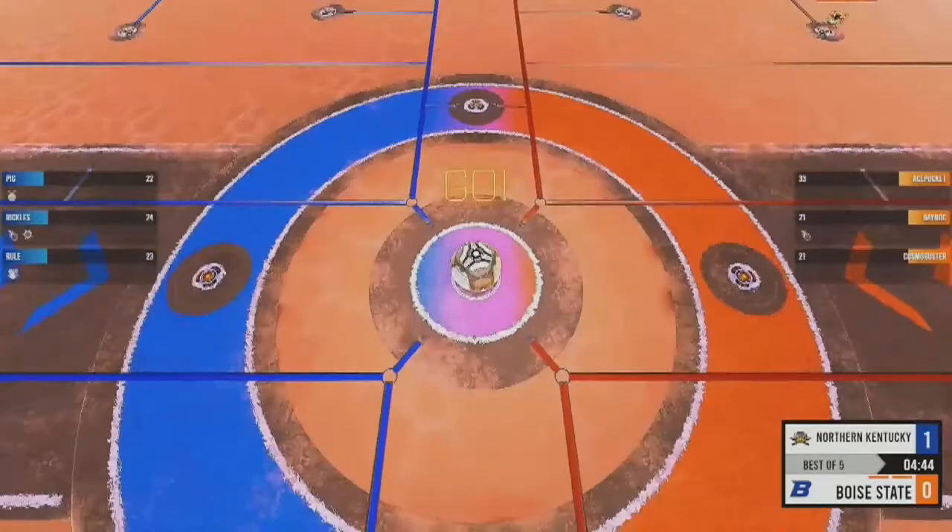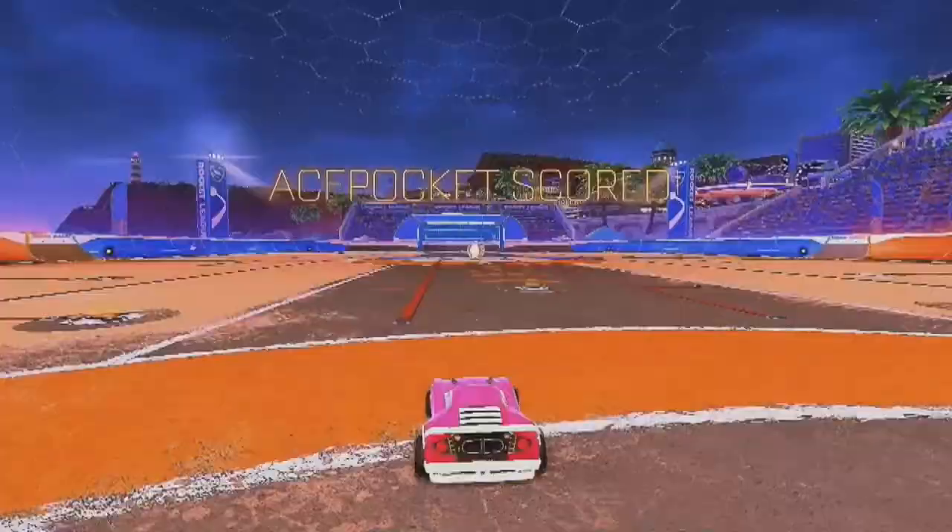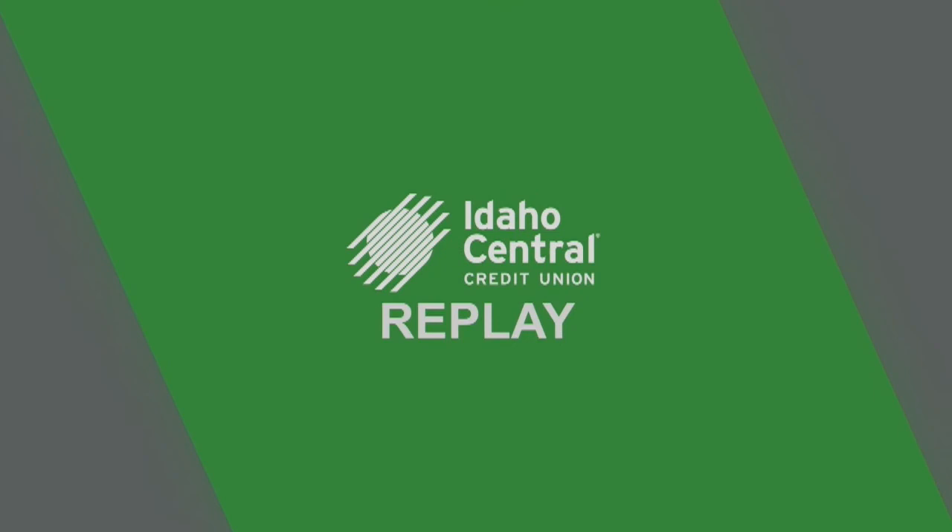This time is off the kickoff — Bainock will get it, nice pass over to Ace Pocket, and that's one way to get a goal right back. That is a banger passing play right there — a great pass from the sidewall straight to Ace, who gets underneath the ball and flicks it up for more power.